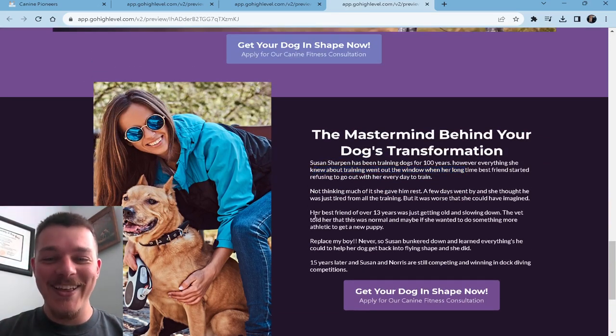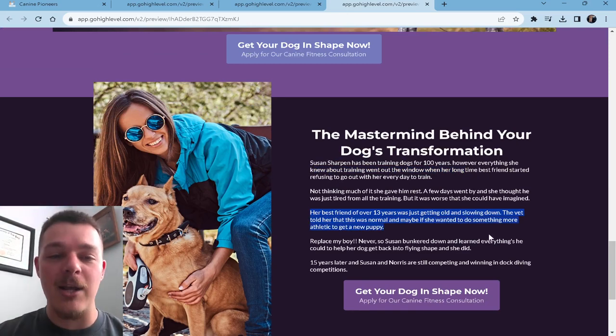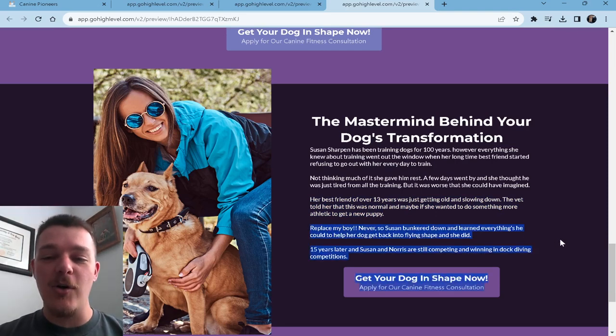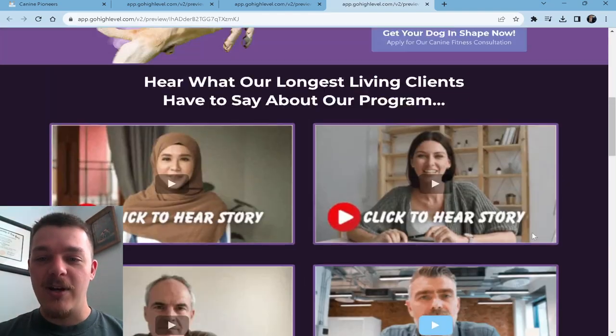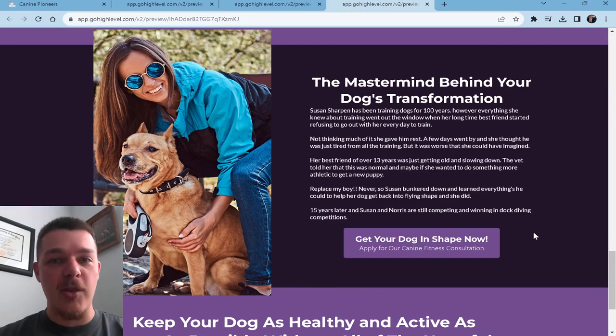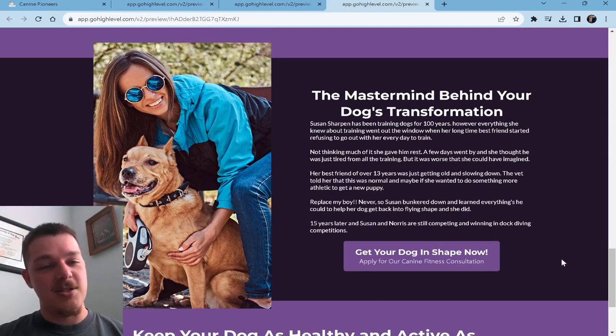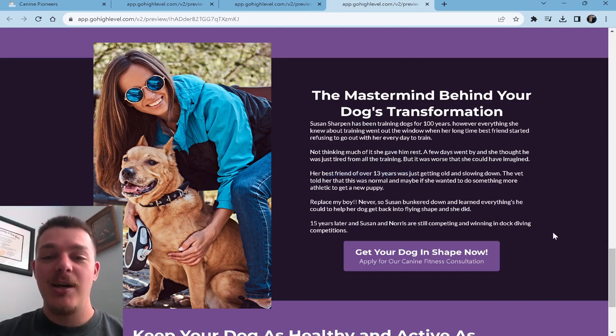This is quite elaborate. Best friend for over 13 years was just getting old and slowing down. The vet told her it was time to get a new puppy and let this one go, and she couldn't hold on. She said, replace my boy? Never. So Susan buckled down to learn everything she could to help her dog get back into flying shape — and she did. This is the message, your message as a dog trainer, as a dog owner: what did you go through in order to deliver the services that are helping other people accomplish results? 15 years later, Susan and Norris are still competing and winning dog diving competitions.